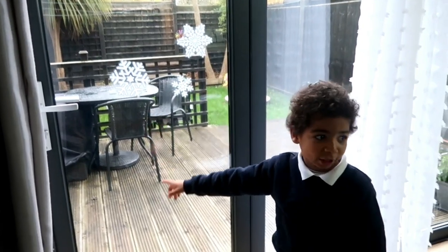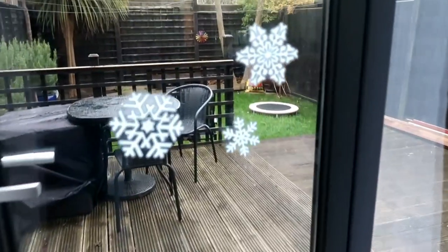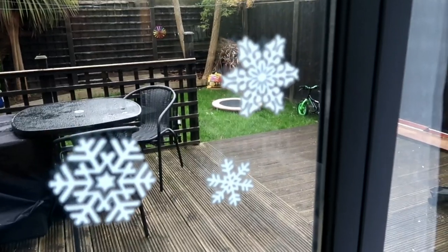The last item I picked up from Cherries was glitter window stickers. Oakley has already taken them and placed them onto our bifold doors in the living room and made them look really lovely. I'll put a little clip on screen of Oakley doing that.